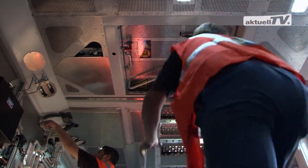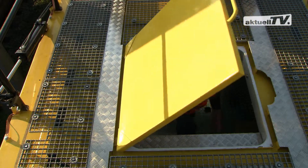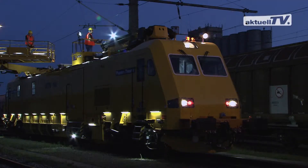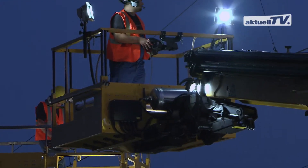Once the worksite has been reached, the technicians don't have to leave the machine, as the roof is accessed from within the machine. The safety equipment is completed by extensive lighting systems for operation at night or in tunnels.